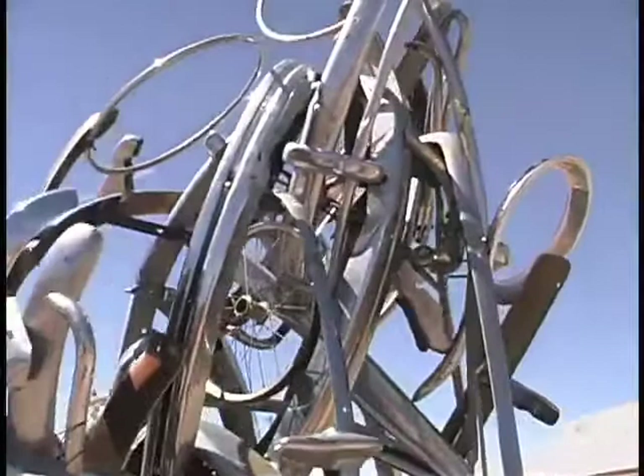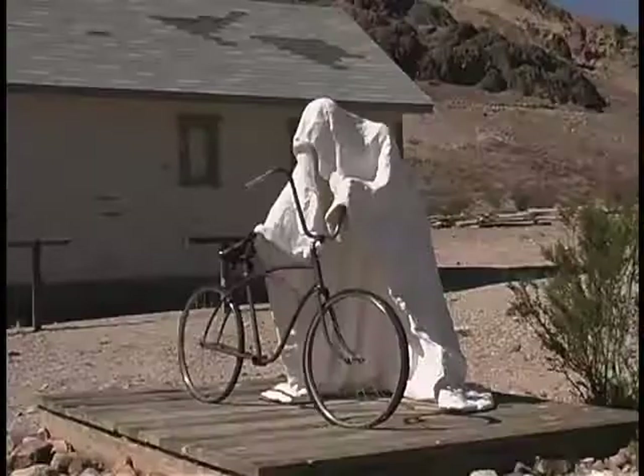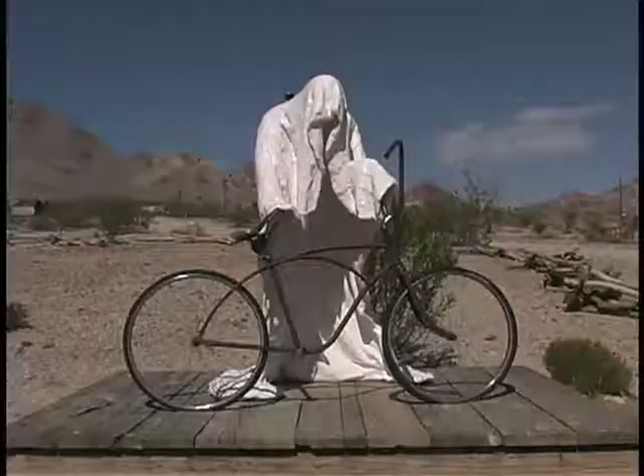Near it is Ghost Rider, another ghost figure Albert made of his dear friend John, who lived here. It's John's donated bicycle, and the ghost is holding it as if to quickly get away — go off on an adventure himself, who knows.